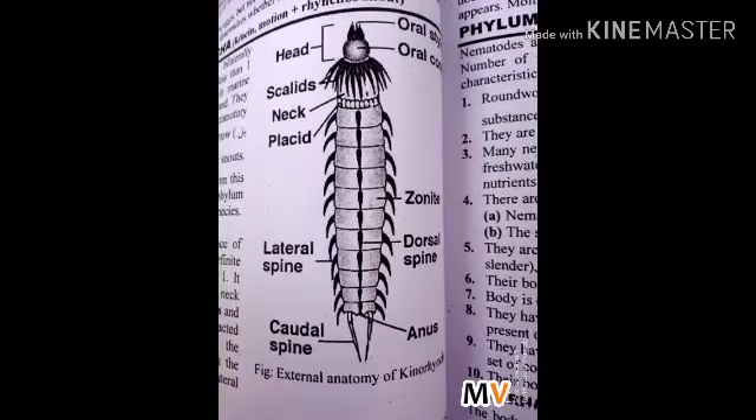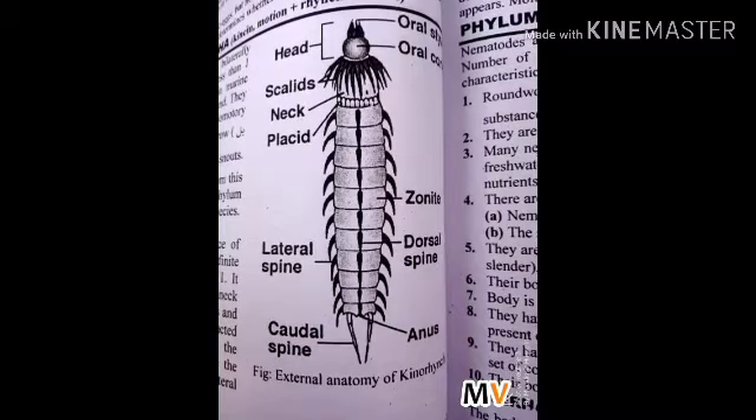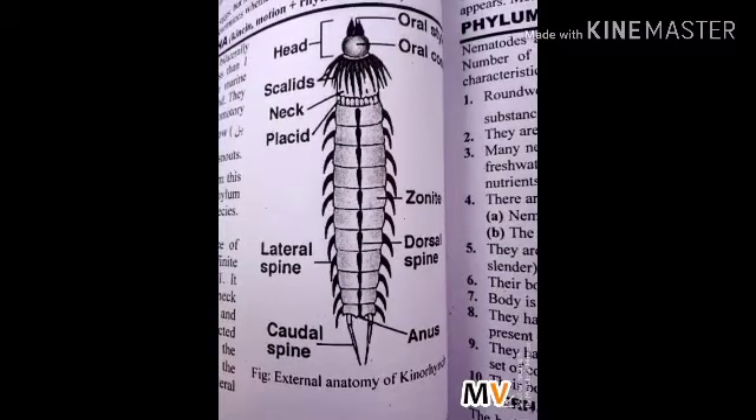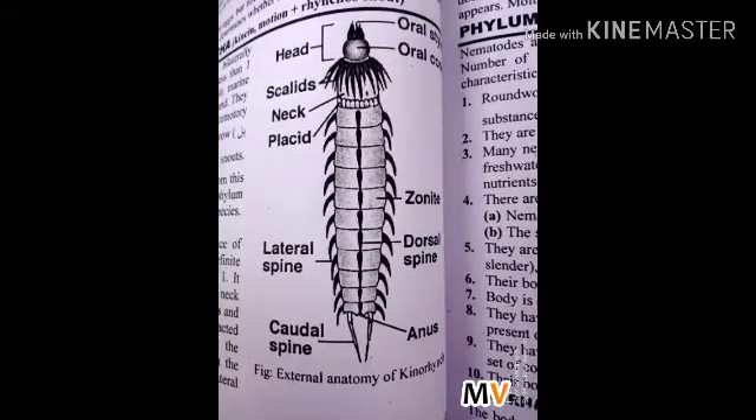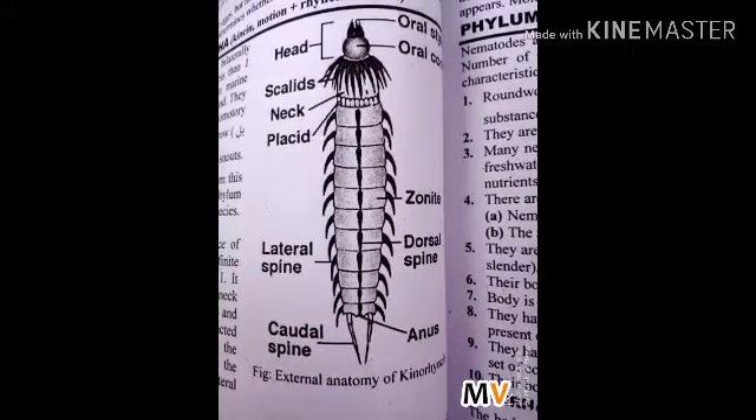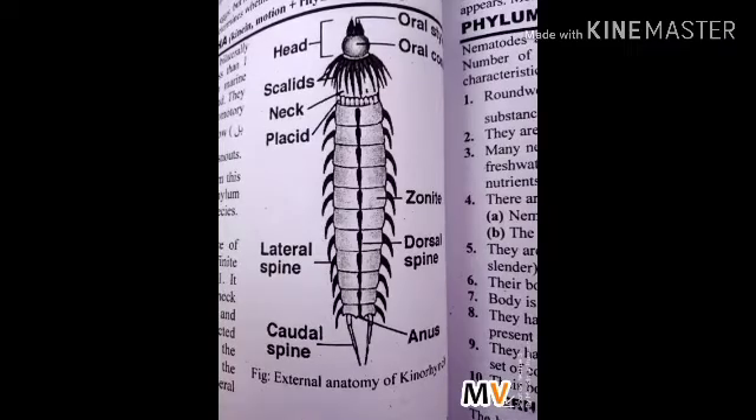Reproduction and development: kinorhynchas are dioecious, with paired gonads. Several spines surround the male gonopore; these spines are used in copulation. The young hatch into larvae. The larvae do not have all of the zonites present in adults.